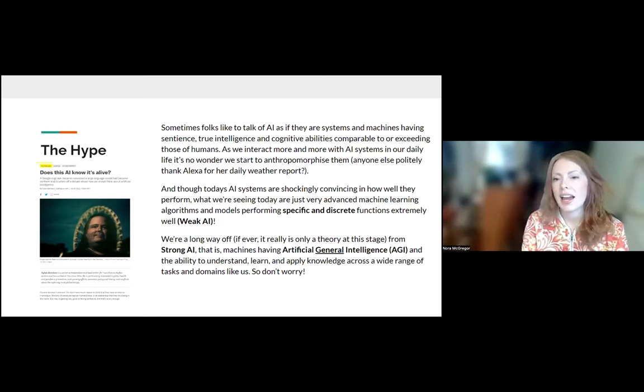I don't know how many of you have, like me, thanked Alexa for giving the daily weather report, whether it was right or wrong. We're quite polite with these AI systems we converse with, and that's perfectly natural. These AI systems are getting quite good — it's mimicry, but it's really convincing. However, there isn't sentience behind what's happening. As we explore what machine learning is and how it works, it'll become clear. But we can be easily fooled.